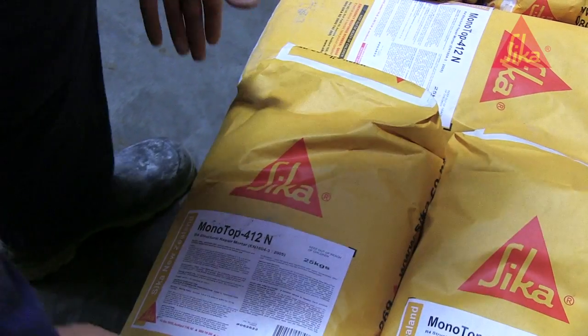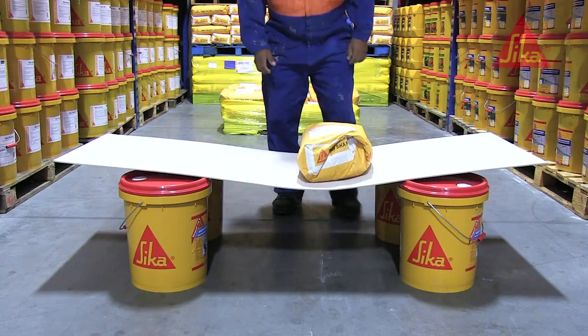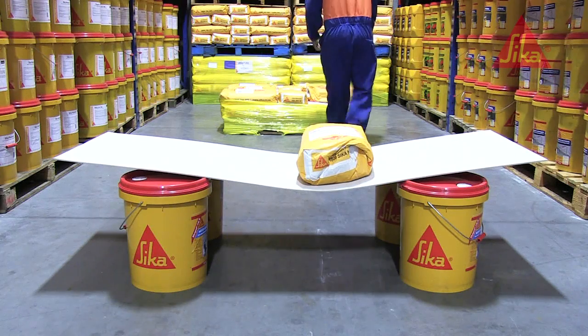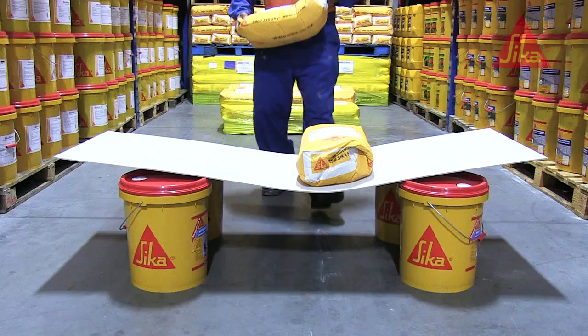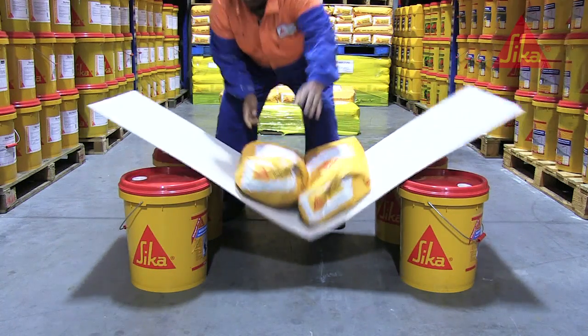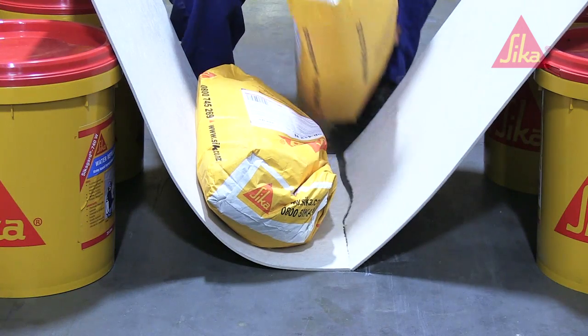Then we put a 25kg bag onto the unreinforced board. Then another 25kg. And not surprisingly, it broke. No reflection on the fibre board — it's not designed for this treatment anyway.